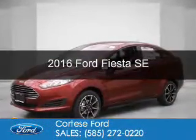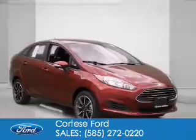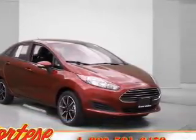This is a new 2016 Ford Fiesta. It's powered by front wheel drive and a 1.6 liter four cylinder engine.